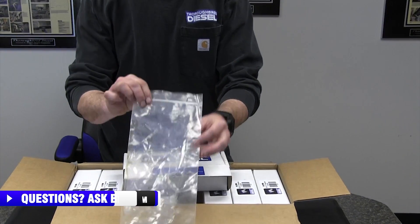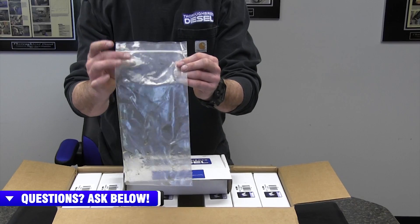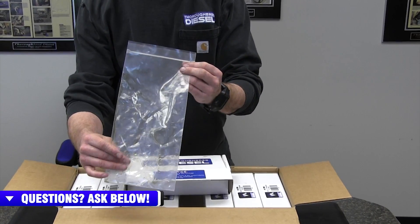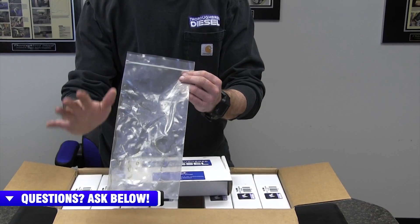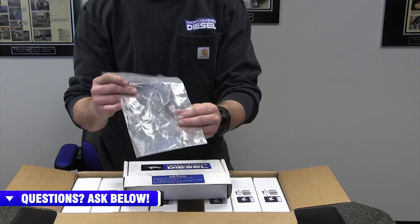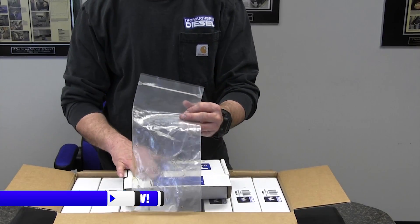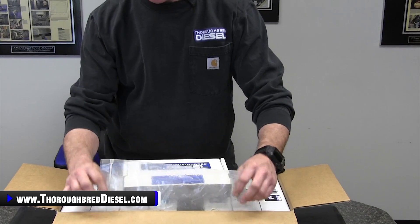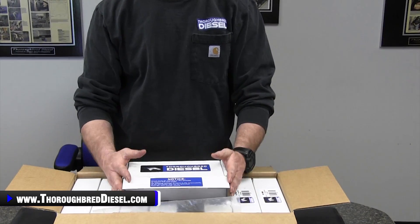Each package also has a Ziploc baggie inside. When you put your cores back in to return them, make sure the core is drained — let it sit out and let all the oil and fuel run out of it. Once it's in the bag, you're not going to have any leakage. It'll get back to us safely, and we need the cores back because our program is dependent upon the cores.